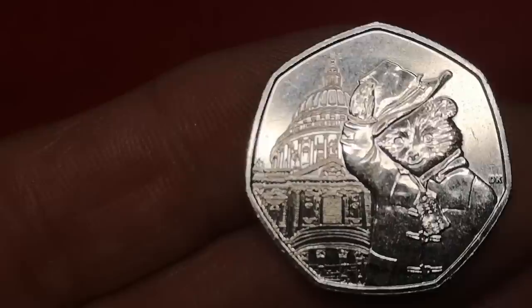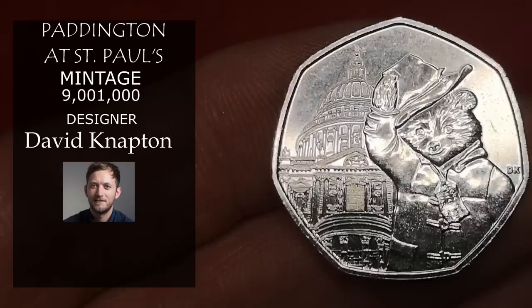Next is Paddington Bear at St Paul's Cathedral. Over 9 million of these were minted, but it's very collectible, and in this condition, about £1.50.